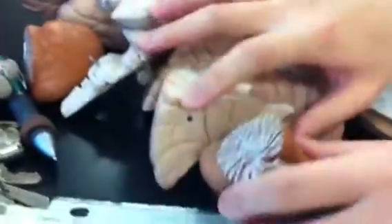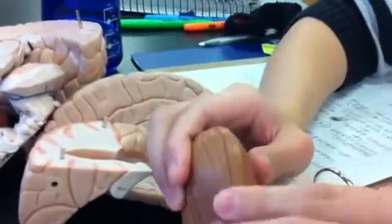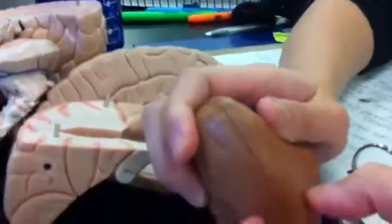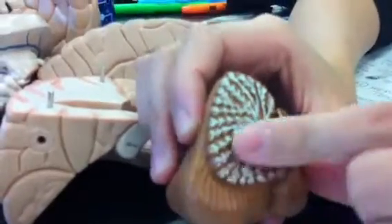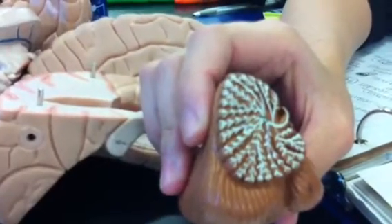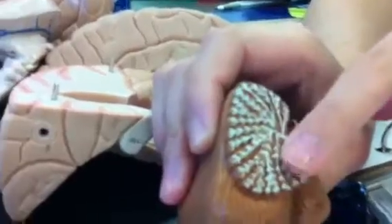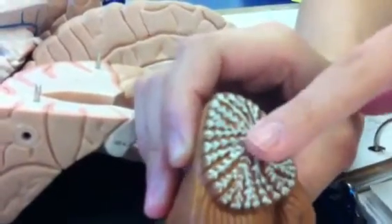Now we'll move on to the cerebellum. It has these folds — these folds are called folia. Pretty deep grooves. One thing we need to know from the cerebellum is this region here, these fibers, created by myelinated cells. That also gives it the white color, and it's called Arbor Vitae — Tree of Life.